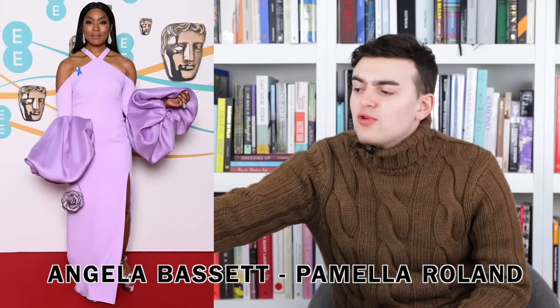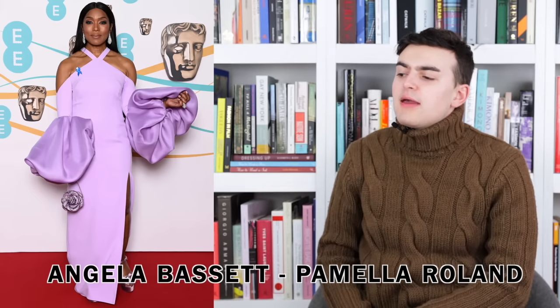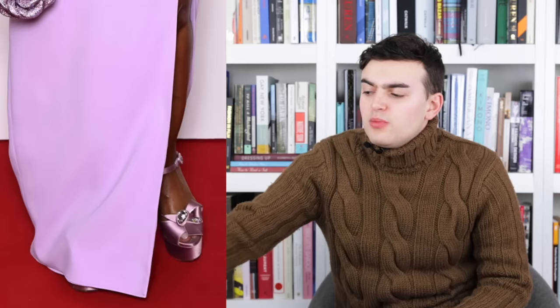Next up we have Angela Bassett wearing Pamela Roland. This is a purple halter-style dress, a little off the shoulder, and around the elbow area there is a silk poof that juts out from the garment. The rest of the dress is pretty simple — there's a little slit element to showcase a bit of leg, a flower handbag, and a pink bow peep-toe platform heel. I love Angela Bassett, I don't love this dress.